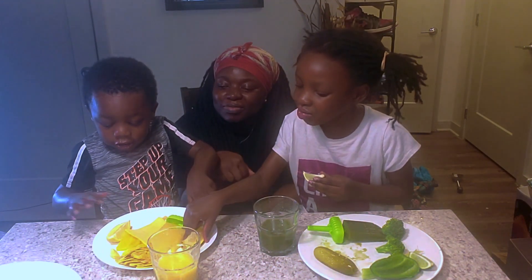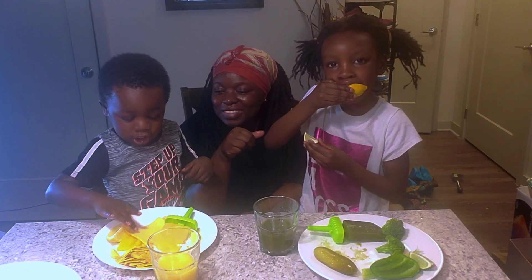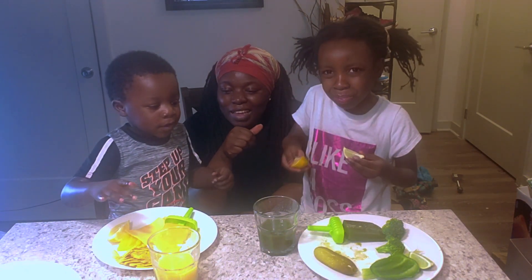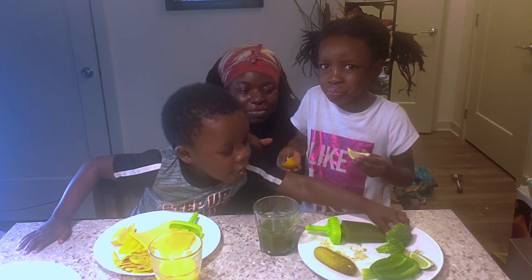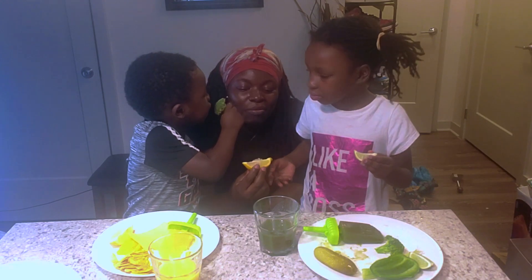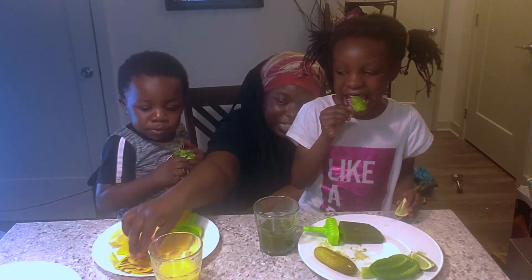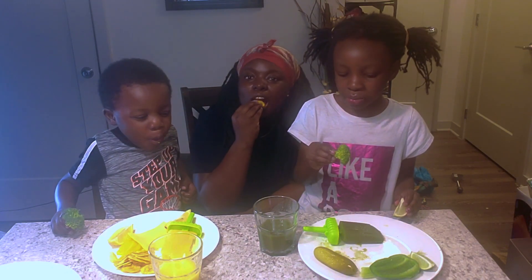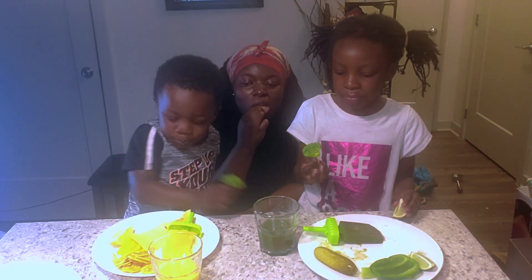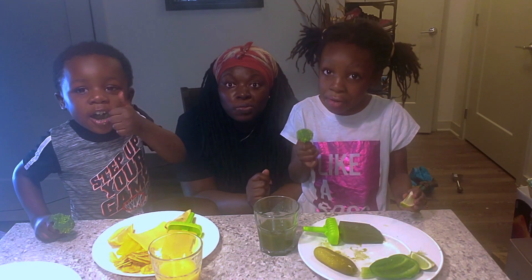I like lemon, popsicle, and chips. You like them all? Yeah. I like two of them. Let me try some of your protein chips. Mmm, that's good. I like the chips.